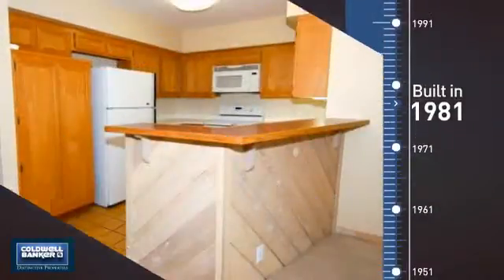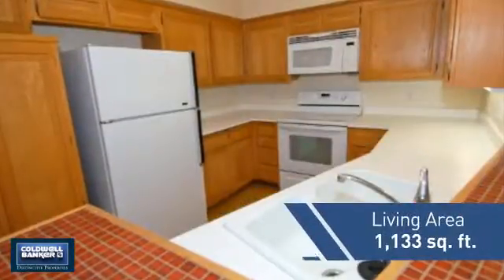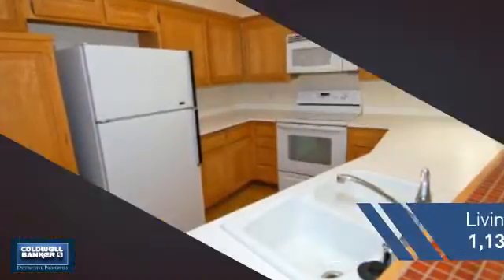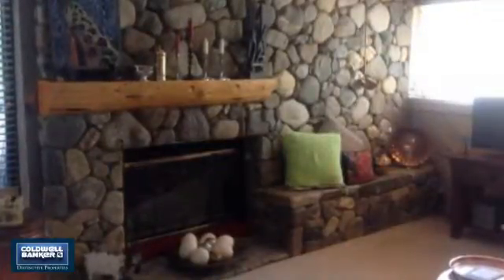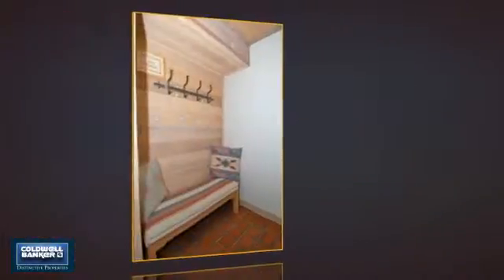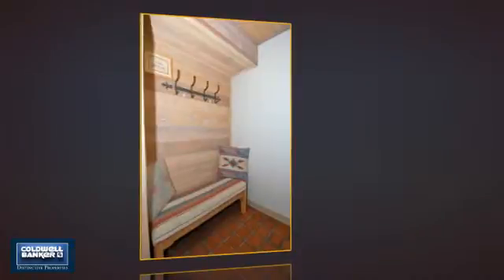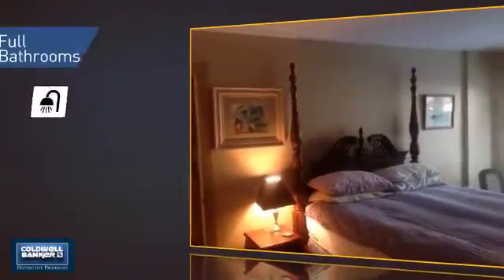This property was built in 1981 and features over 1,100 square feet of living space, giving you a spacious layout to play host or kick back and relax after a long day. Inside, you'll find two bedrooms, so you always have a private space to come home to, as well as two full bathrooms.